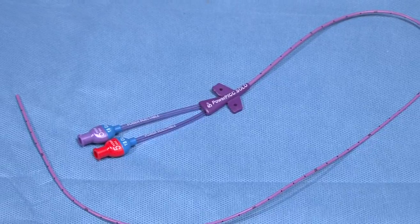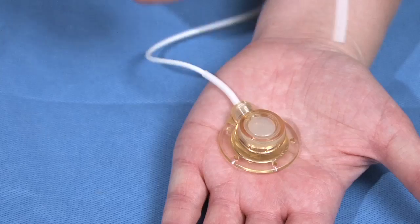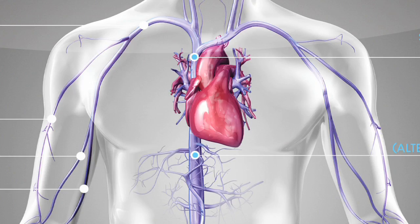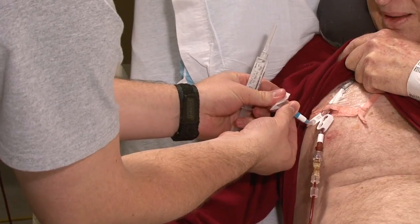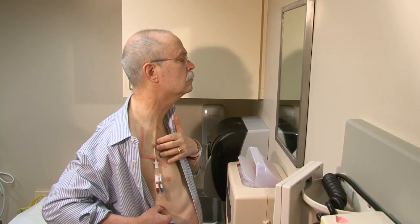The catheter is a long, soft, thin, hollow tube placed into one of the large veins that lead to your heart. Those large veins are part of your central blood circulation system, so we call these catheters central line catheters, or central lines. Your central line might exit your body in your arm, upper chest, or your neck. There are different types of central line catheters.